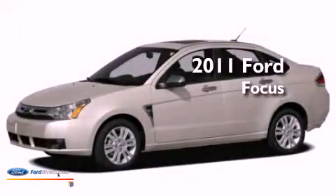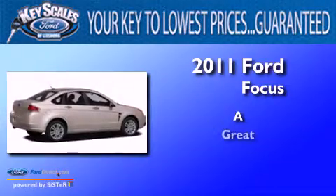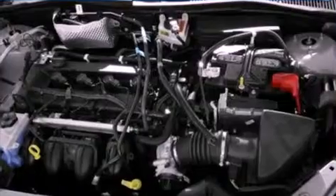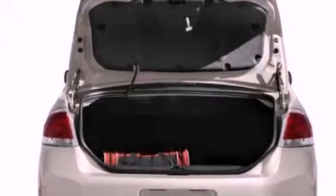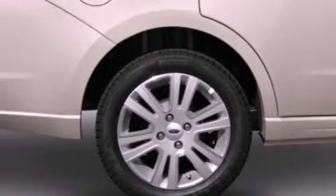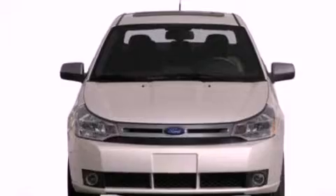This is a 2011 Ford Focus. Its top features include a multi-link rear suspension, a sport suspension, a navigation system, a low tire pressure indicator, 100% commercial-free Sirius satellite radio, aluminum wheels, and traction control and stability control systems.